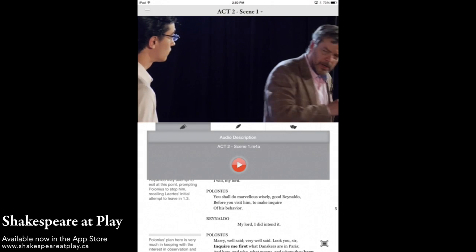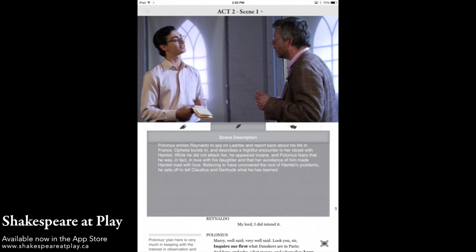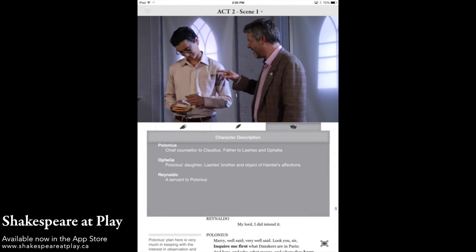Each scene also contains an audio introduction, a description of the scene, and a list of characters that appear in the scene, just in case you forgot who Ronaldo was.